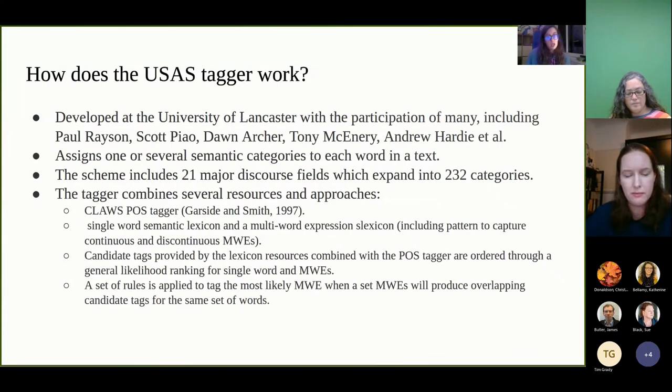So how does the tagger work? The USAS tagger was developed at the University of Lancaster by a big team of researchers, including Paul Wrighton, Scott Carroll, Don Archer, Tony McEnery, Anthony Hartley and more. The tagger combines several resources and approaches used together to associate each word in the corpus with one or several semantic tags ordered by likelihood. These resources include a part-of-speech tagger, a single word semantic lexicon and a multi-word expression lexicon. The candidate tags provided by the lexicon resources combined with the part-of-speech tagger are ordered through a general likelihood ranking, and there is a set of rules that decides what to pick where there are overlapping candidate tags.